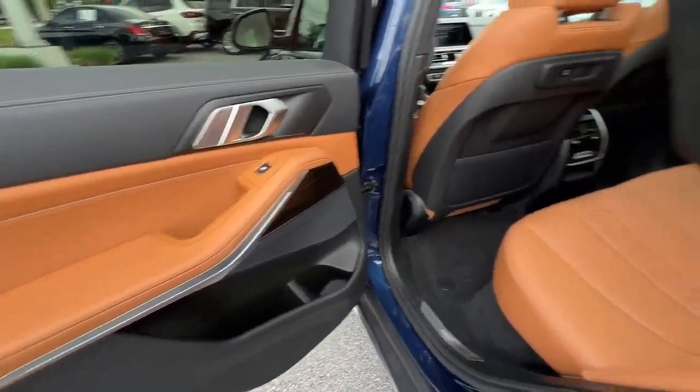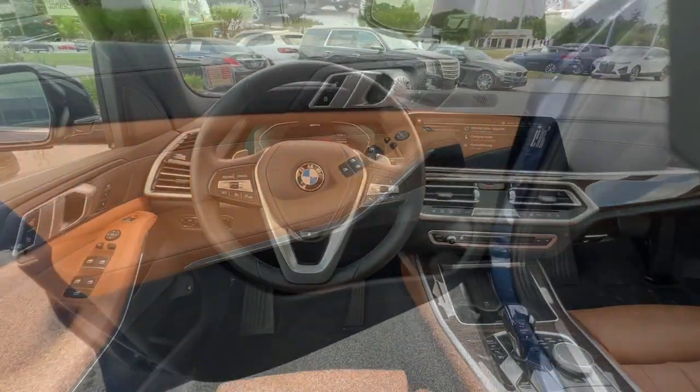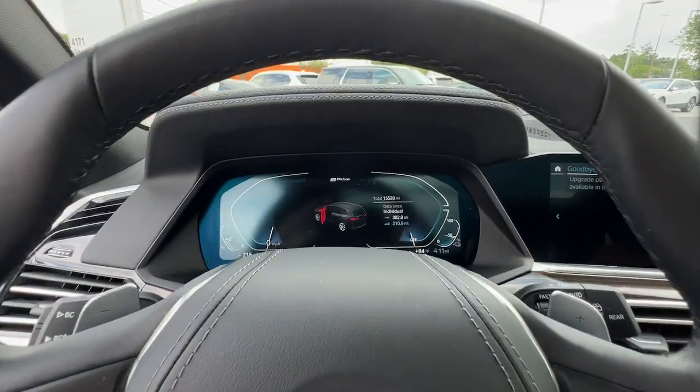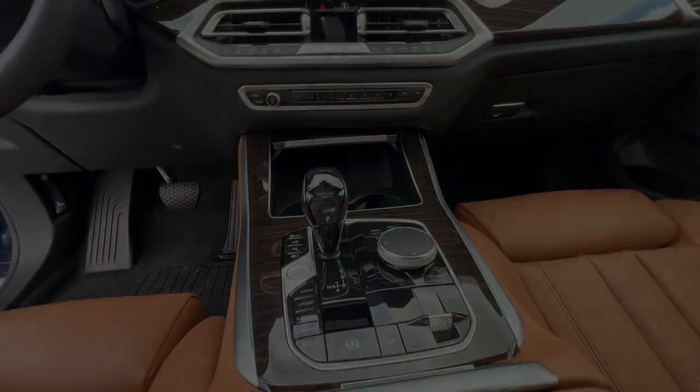These are just some of the great options this vehicle comes with: Apple CarPlay and/or Android Auto, lane departure warning, panoramic roof, hands-free liftgate, sunroof/moonroof, keyless entry, all-wheel drive, navigation system, and keyless start.